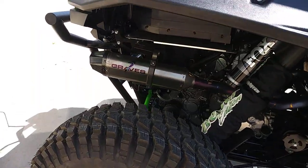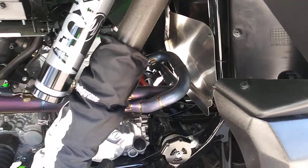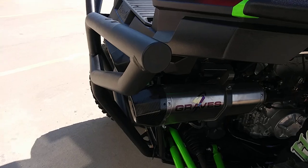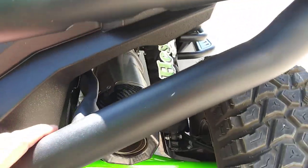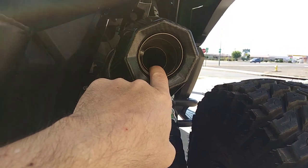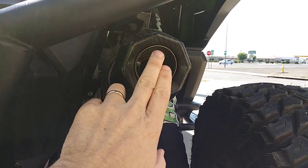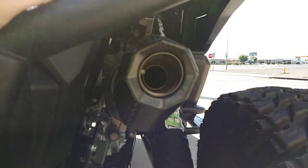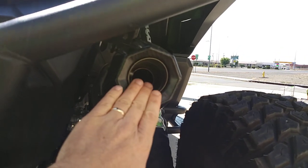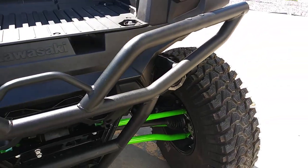We have the full titanium and carbon fiber Graves exhaust system — this is the full system. Yes, it boosts power. Yes, it sounds pretty awesome. We also have the quiet core and spark arrestor, which is removable. You can remove the spark arrestor or the quiet core separately — keep the spark arrestor — so the system is trail-legal all over the United States. You can tone it down, and it sounds beautiful either way.